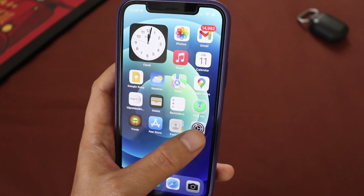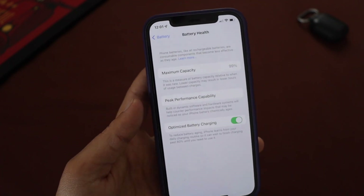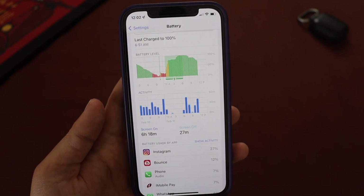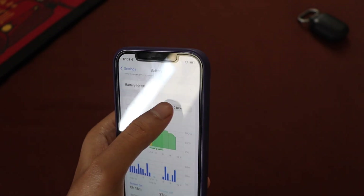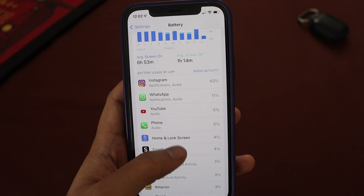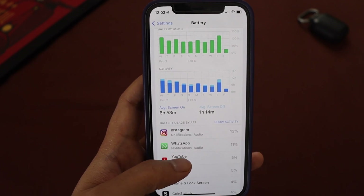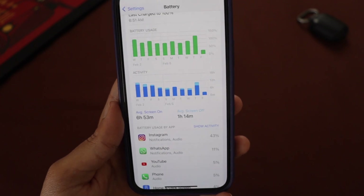Looking at the battery section and battery health, it's still at 99% after updating to iOS 15.3.1 — the battery did not drop. Looking at the battery graph, the screen-on time is 6 hours 18 minutes and screen-off time is 27 minutes over 24 hours. It will take a couple of days for me to evaluate whether battery life is the same, better, or worse than the previous update.